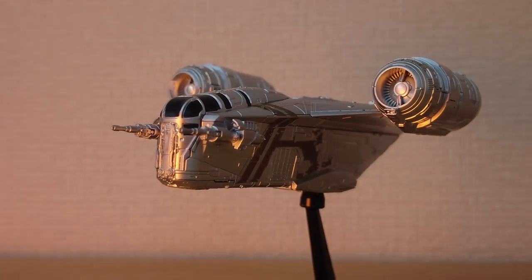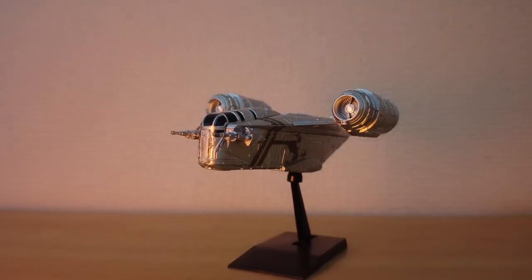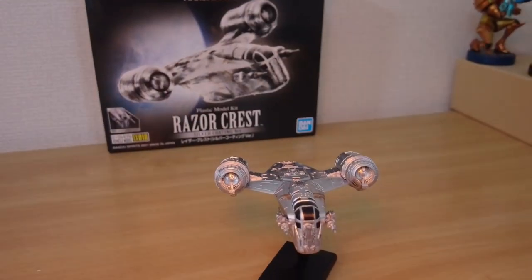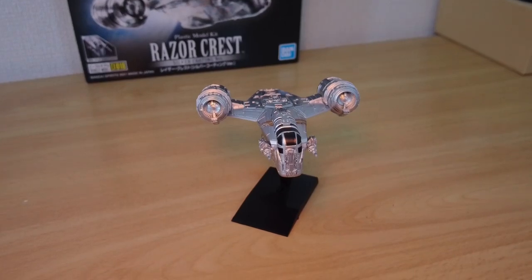All great sci-fi franchises set in space feature memorable ships that are often adored like they are living, breathing characters in the universe. The Mandalorian is an awesome series that introduced us to new characters like Din Djarin, The Child aka Grogu, and Moff Gideon.